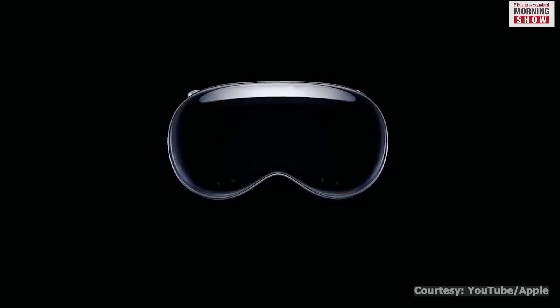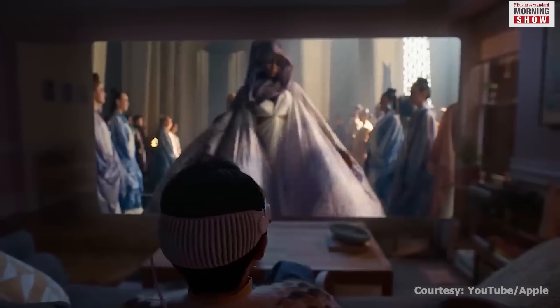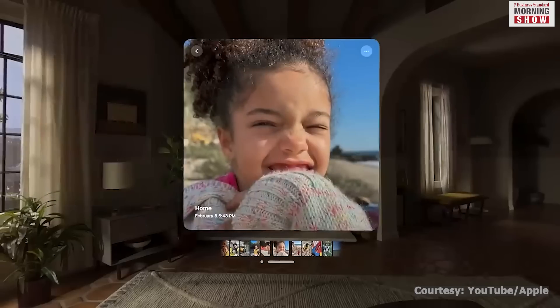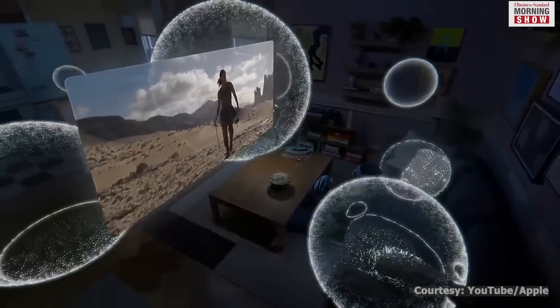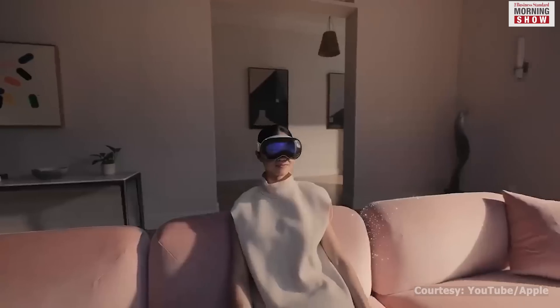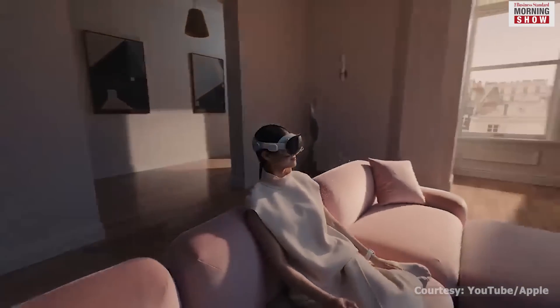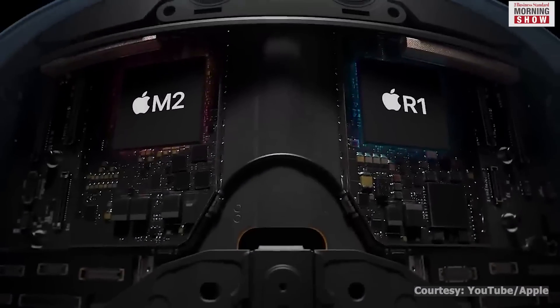Apple's latest innovation, the Vision Pro, attempts to make spatial computing part of our daily life. It revolutionizes our engagement with digital environments through spatial computing and a three-dimensional user interface. Powered by VisionOS, the world's first spatial operating system and high-resolution dual display system, it delivers a physically present feel. And it's just the beginning.